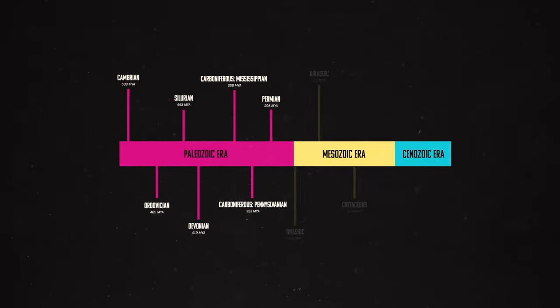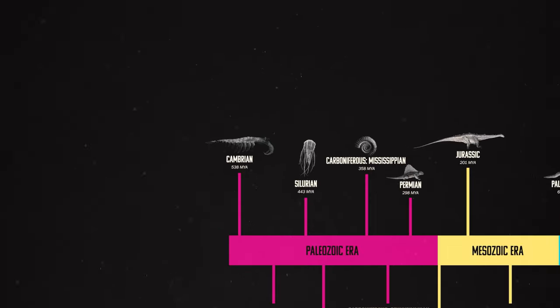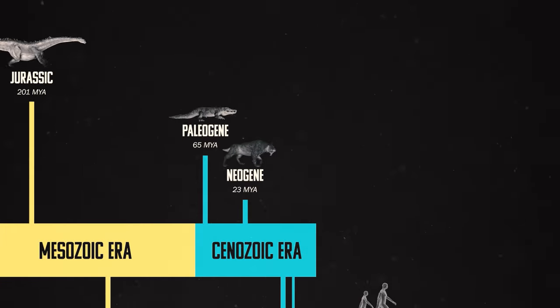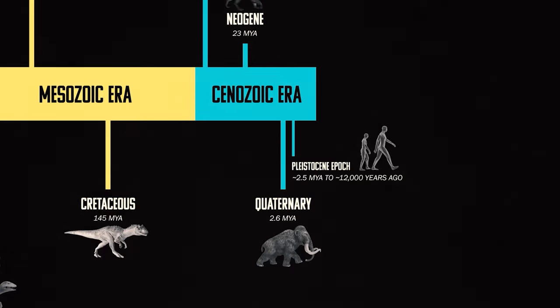Our collection is really unique because it spans a bunch of time periods, from the Cambrian all the way through the Pleistocene, which ended about 12,000 years ago.